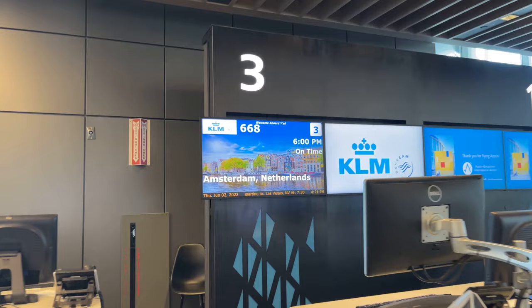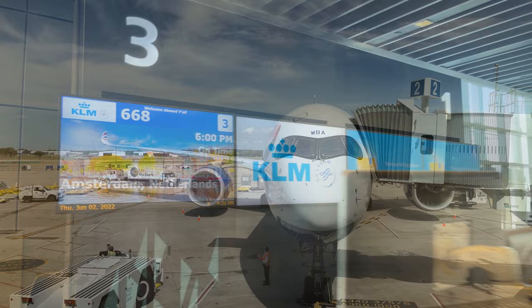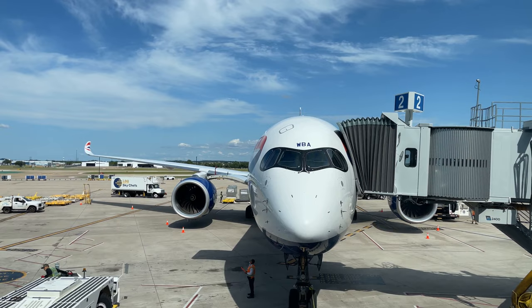Checking the screens as we arrive shows that everything is still set for an on-time departure of 6pm. Despite this, our aircraft still hasn't arrived from the westbound leg from Amsterdam, which leaves us with some time to take a look around. Waiting patiently at gate 2 is one of British Airways' gorgeous Airbus A350-1000s, getting prepped for its flight across the pond to London Heathrow.